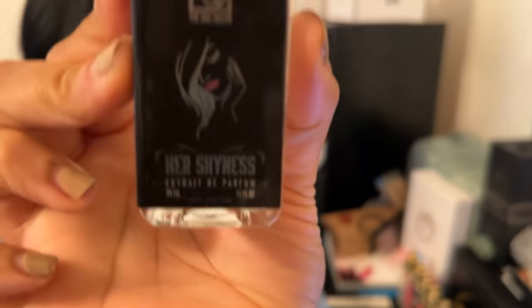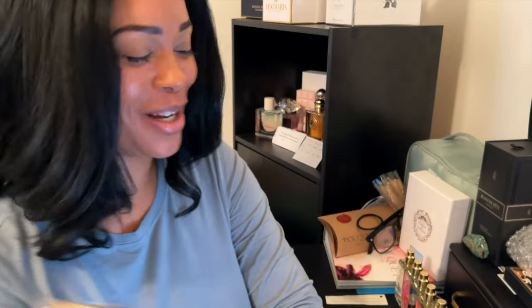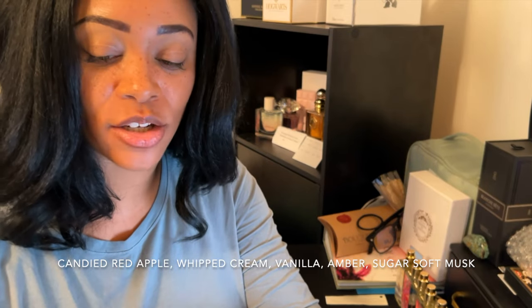Last but certainly not least, this is the one I love the absolute most out of my entire haul, and it's also talked up a lot on the Facebook group. This is Her Shyness. Her Shyness has notes of candied red apple, whipped cream, vanilla, amber, sugar, and soft musk.